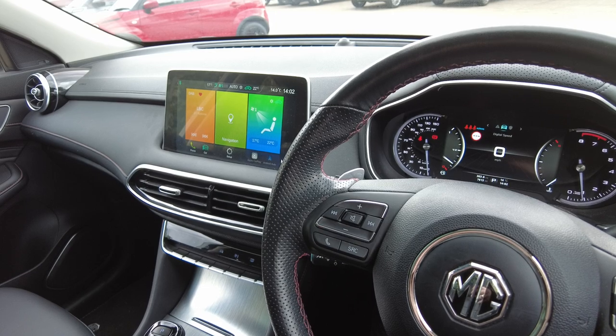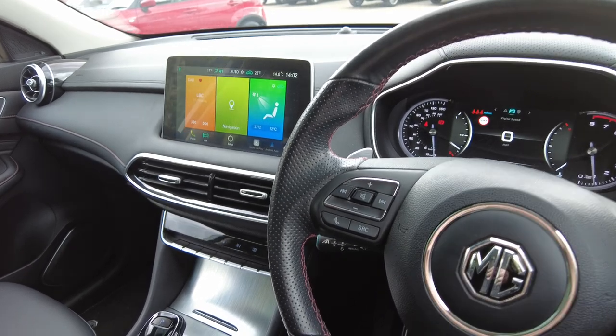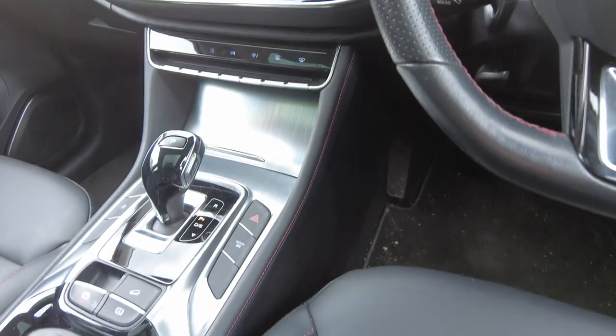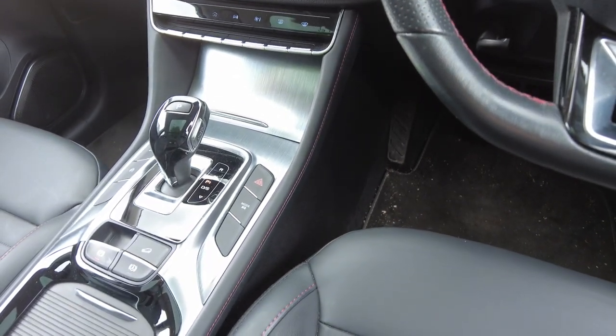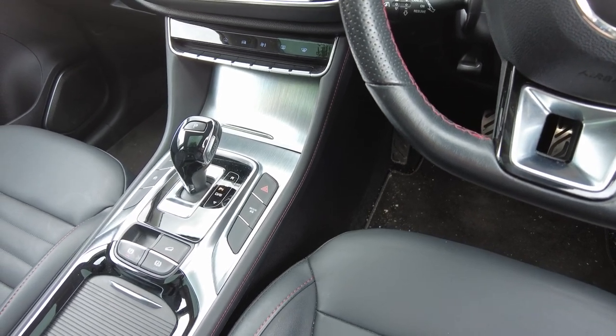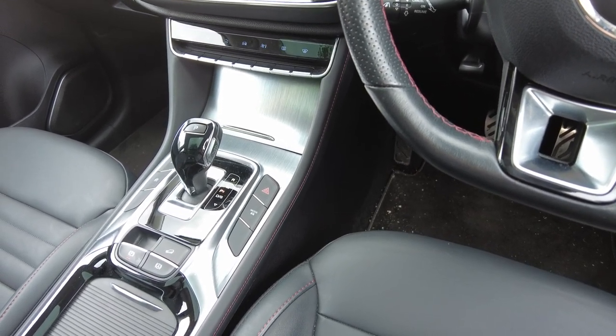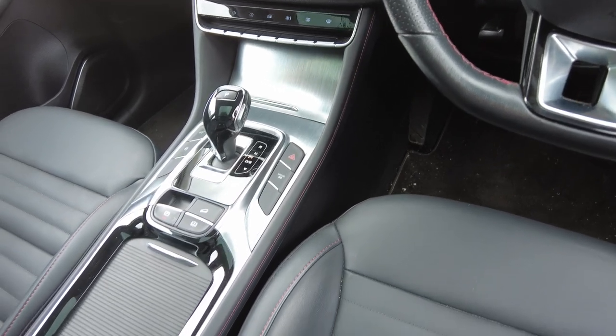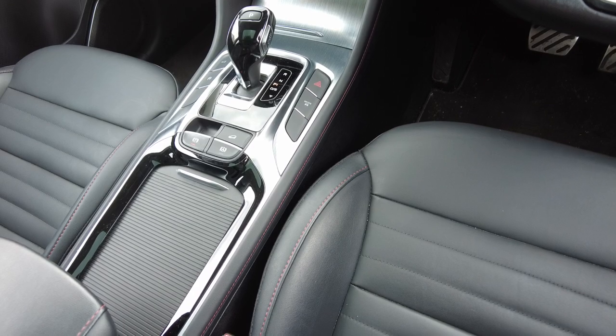The car also has Apple CarPlay and Android Auto, and an automatic gearbox which incorporates Eco mode, Normal mode, Sport mode and a customisable mode. You also have Auto Hold and Auto Handbrake.